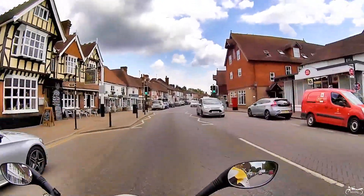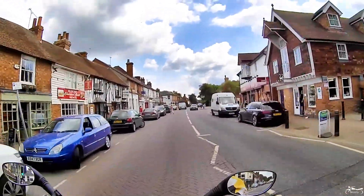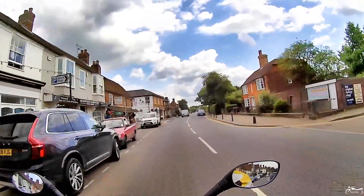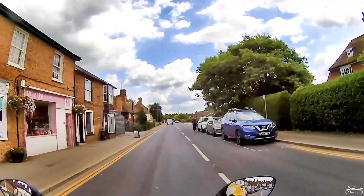Good afternoon everyone. I'm just passing through Headcorn at the moment, about 20 miles away from home. I'm going to carry on past Headcorn Aerodrome, and there's a little village beyond that I would like to explore.